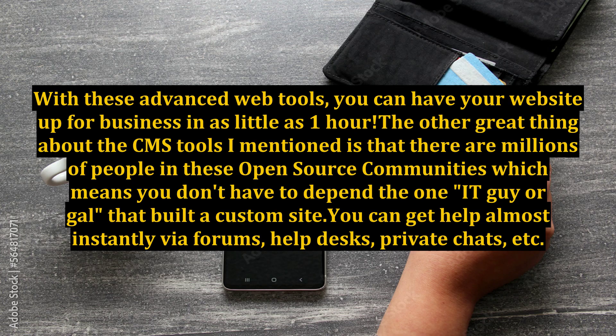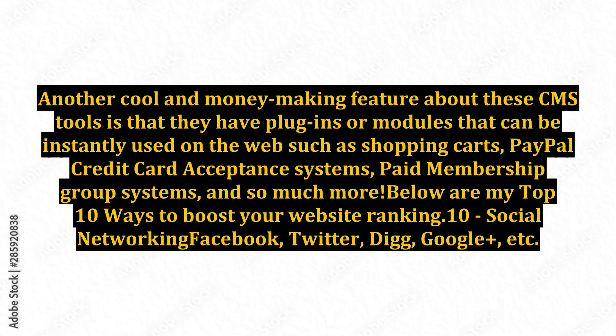With these advanced web tools, you can have your website up for business in as little as one hour. The other great thing about CMS tools is that there are millions of people in these open-source communities, which means you don't have to depend on the one IT guy or gal that built a custom site. You can get help almost instantly via forums, help desks, private chats, etc. These CMS tools also have plugins or modules that can be instantly used on the web, such as shopping carts, PayPal credit card acceptance systems, paid membership group systems, and so much more.